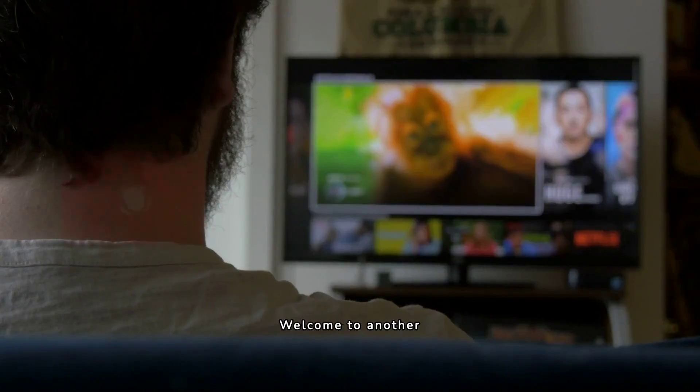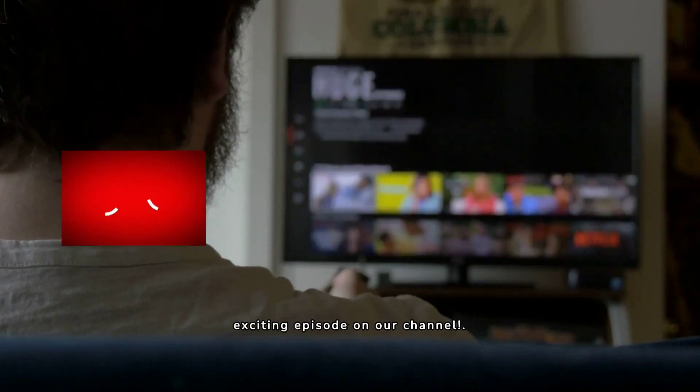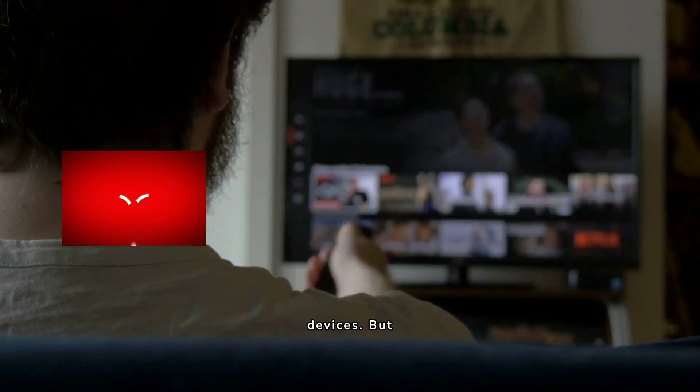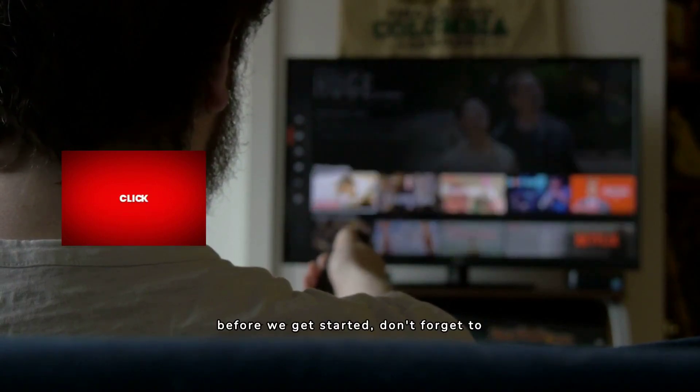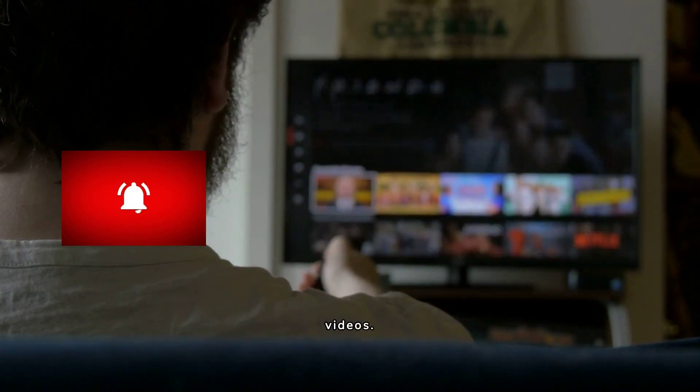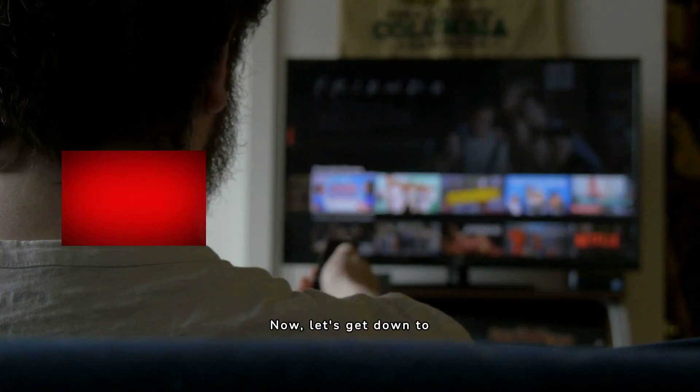Hello everyone, welcome to another exciting episode on our channel. Today we're going to talk about streaming devices, but before we get started, don't forget to hit the like button, subscribe and tap that notification bell so you won't miss any of our videos. Now, let's get down to business.